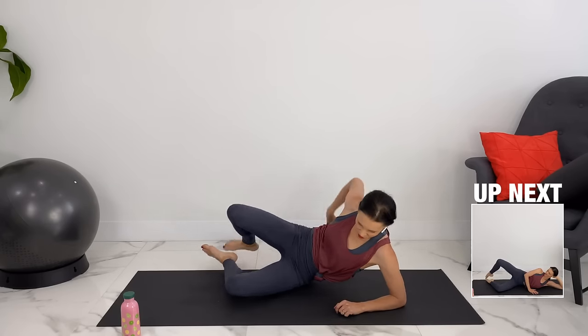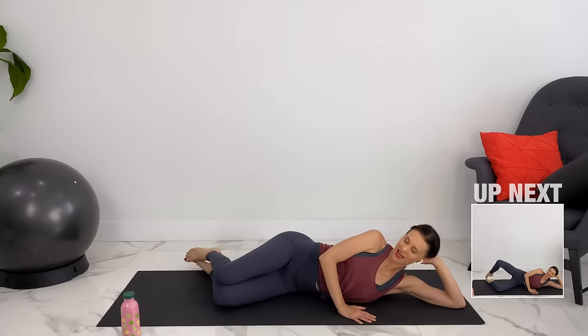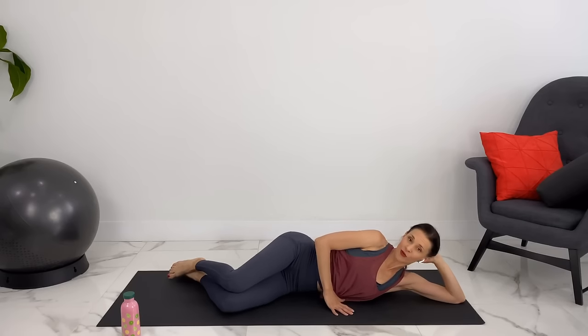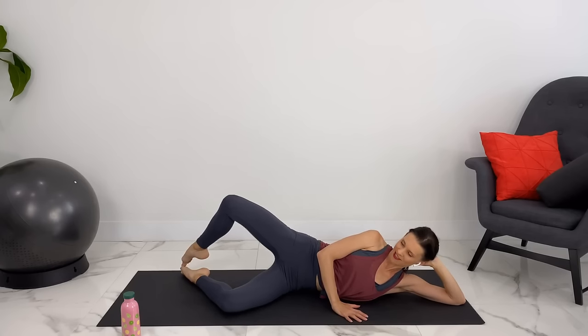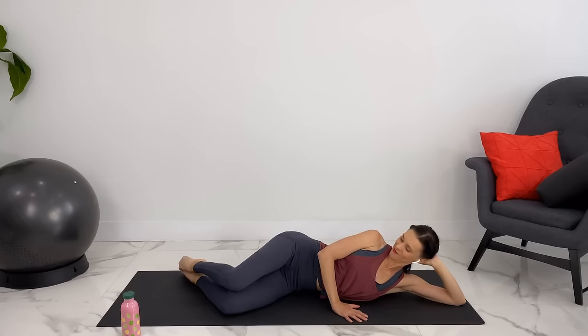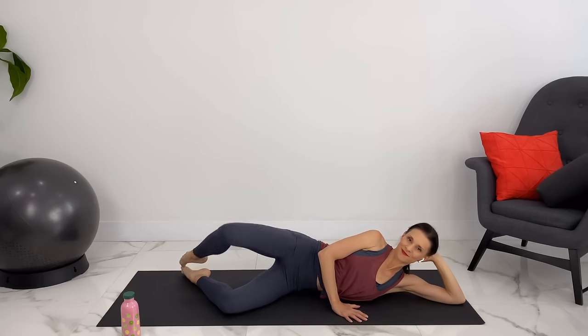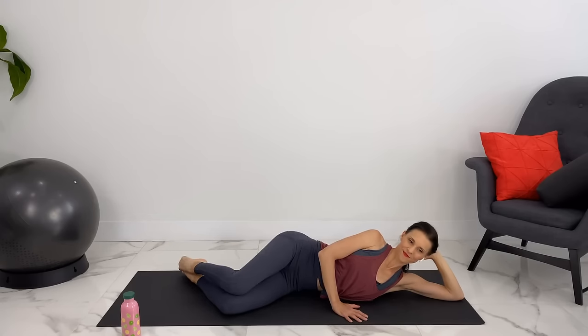Rolling over onto our side, we're going to do some clamshells. Come down and if you wanted to support your head with your hand, bringing your knees a little bit forward, engaging our core, engaging our pelvic floor, and we'll open up for clamshells here. Last one, good.